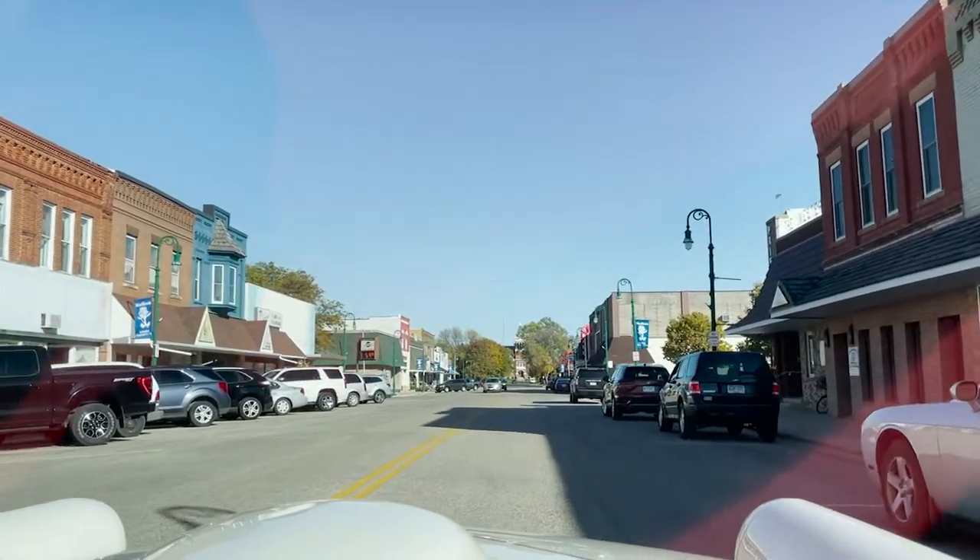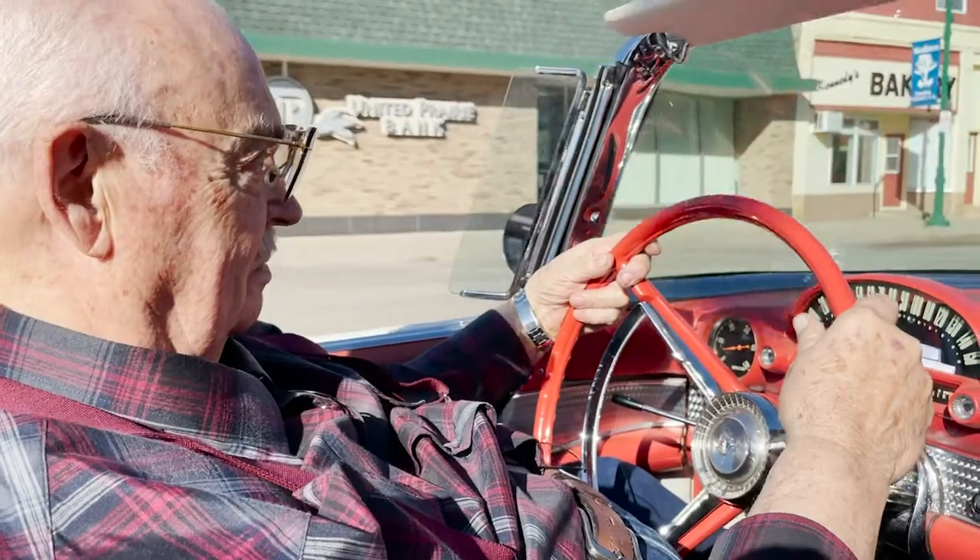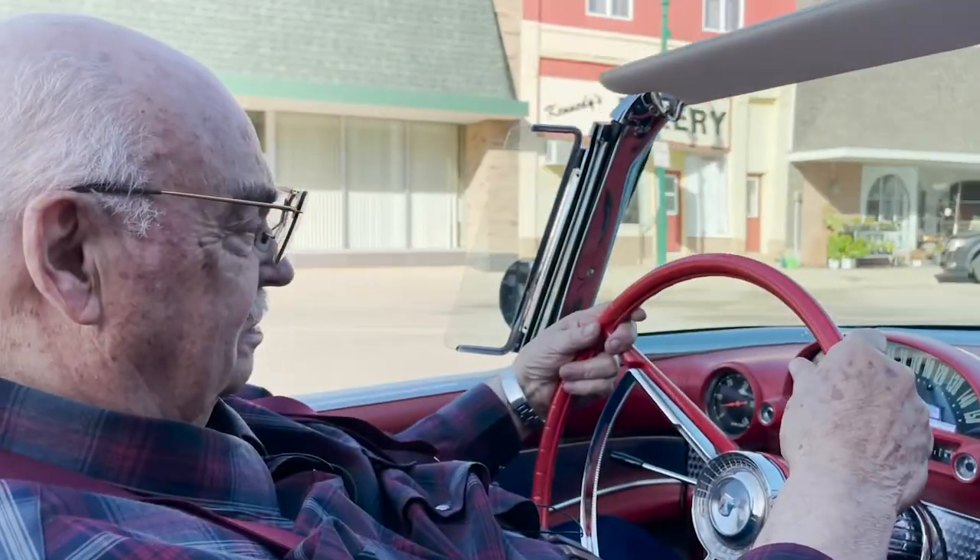I was born on a farm over near Odessa. My dad died when I was a young boy, and so my mother insisted that I go to college. I went to the university not knowing what I was going to do, and I ended up being a funeral director, and I've been a funeral director for 55 years.